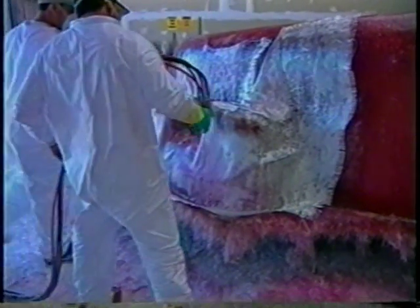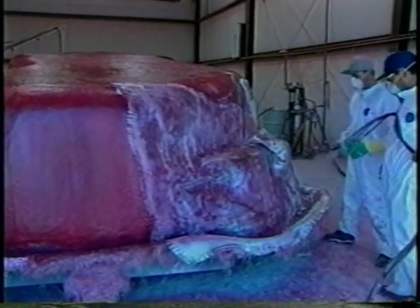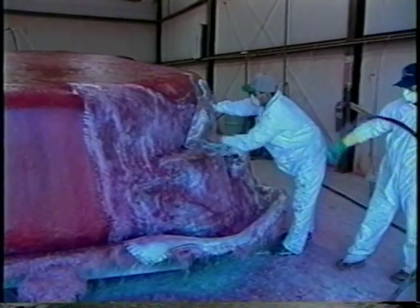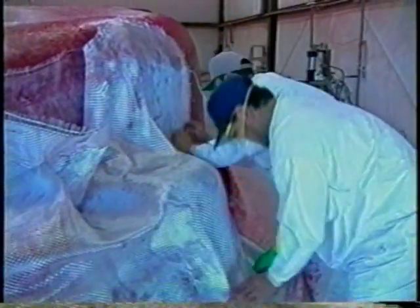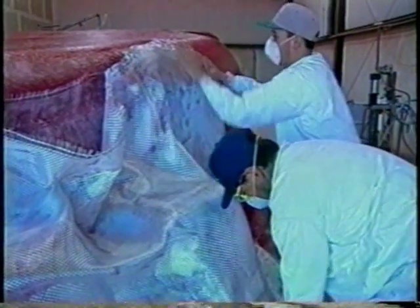This phase of production looks like the creation of a high school homecoming float or the world's biggest paper mache project. Workers use hand rollers to smooth out each layer and coat it with resin.